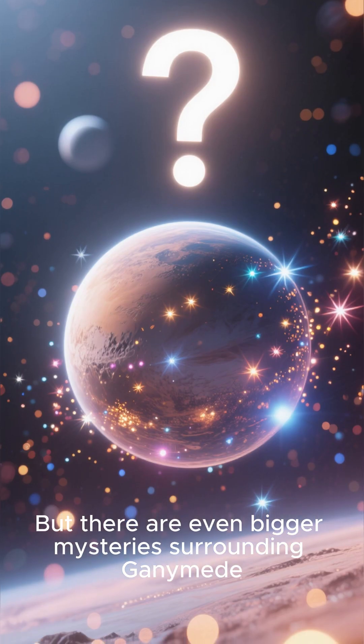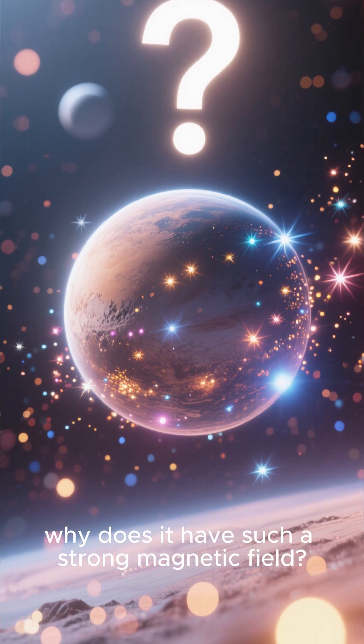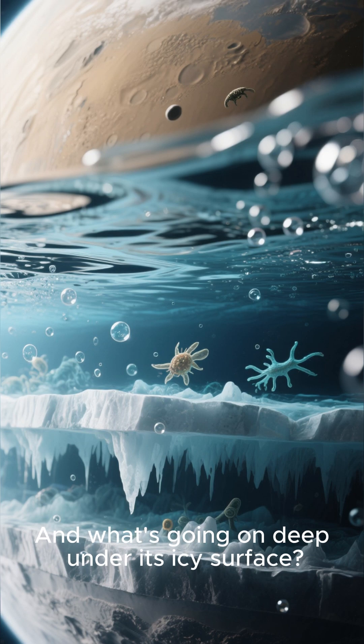But there are even bigger mysteries surrounding Ganymede. For example, why does it have such a strong magnetic field? And what's going on deep under its icy surface?